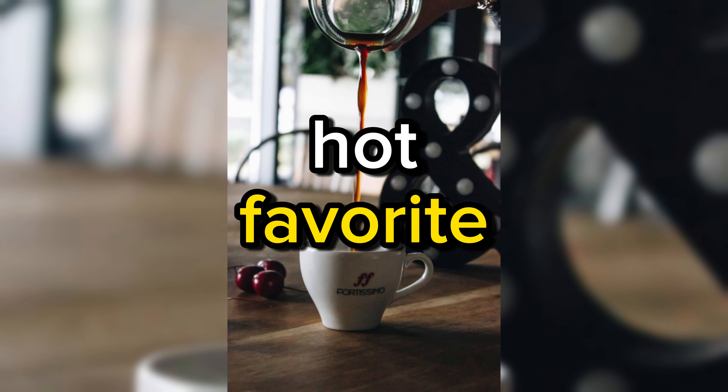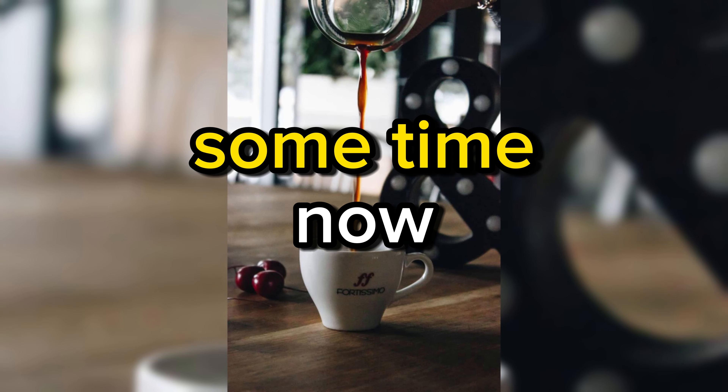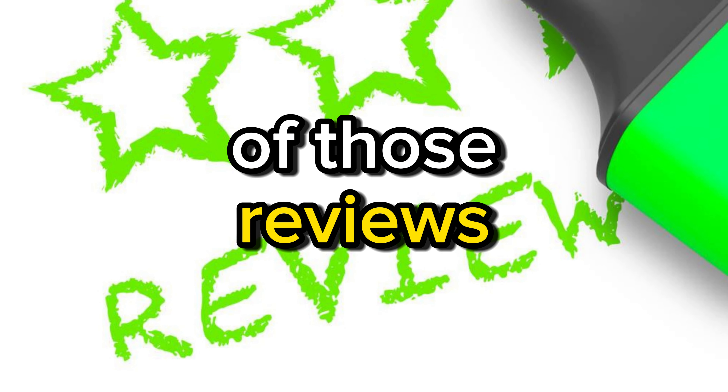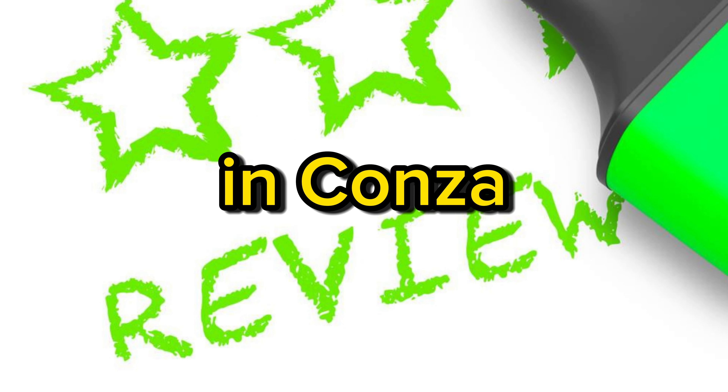McCafé K-Cup Pods have been a hot favorite among coffee lovers for some time now, and the Amazon reviews tell us why. Here, we'll provide an aggregate of those reviews, shedding light on the pros and cons of this delightful brew.